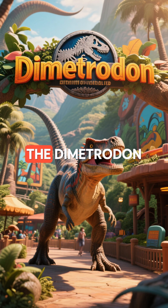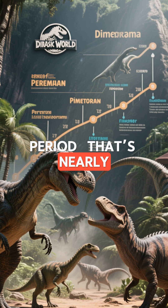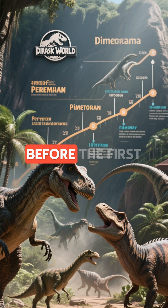Here are 10 simple facts about the Dimetrodon. Dimetrodon roamed the Earth about 295 to 272 million years ago, during the Permian period.